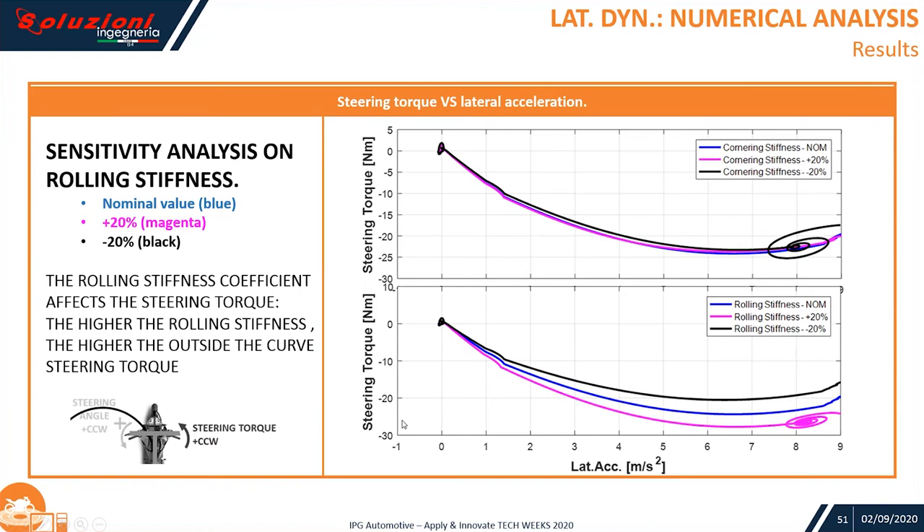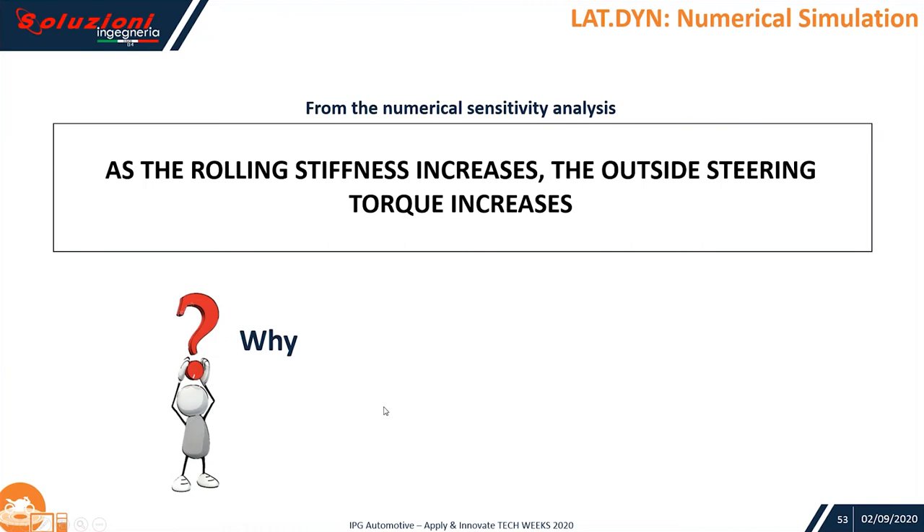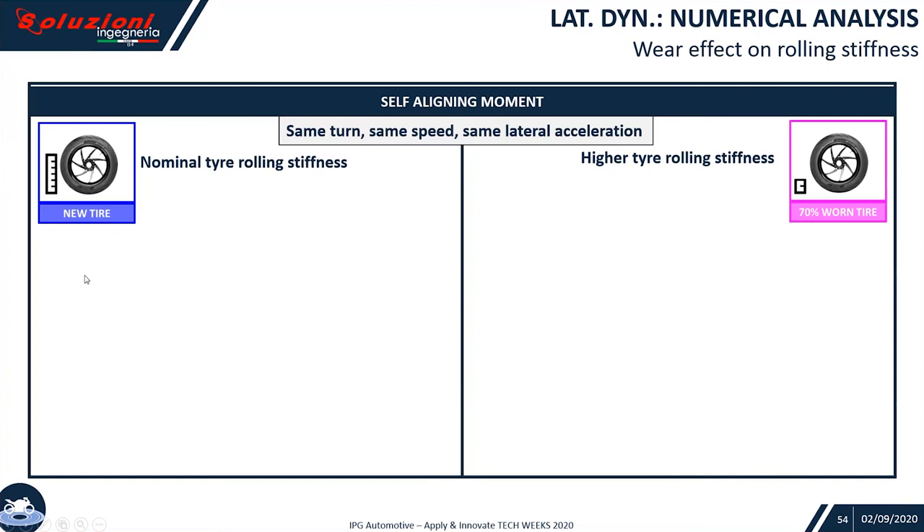The values are not exactly the same as in the tests because we didn't build the same vehicle model — the target was a qualitative sensitivity analysis to understand the direction. From the numerical sensitivity analysis, as rolling stiffness increases, the outside steering torque increases. The hypothesis seems to be correct, but why? Which is the phenomenon behind this?